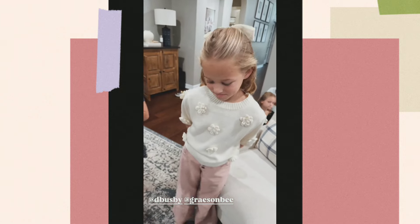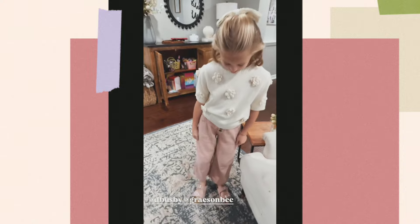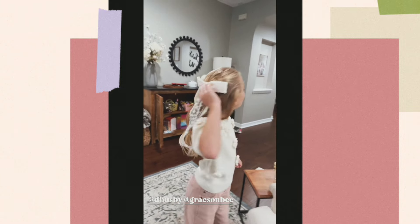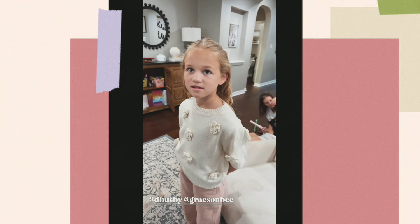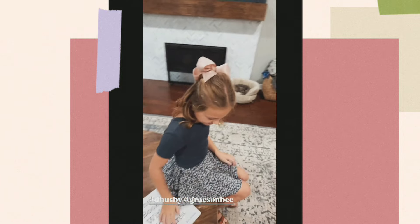Today is school picture day. Mommy's been busy curling hair this morning, just got finished cooking some breakfast. Look how pretty Riley is! Is that a Grace and Bee sweater? Yes, and those pants — is all this Grace and Bee? Mm-hmm.